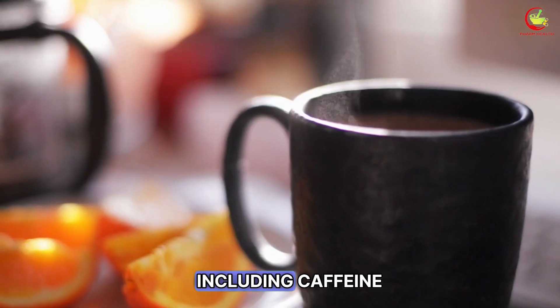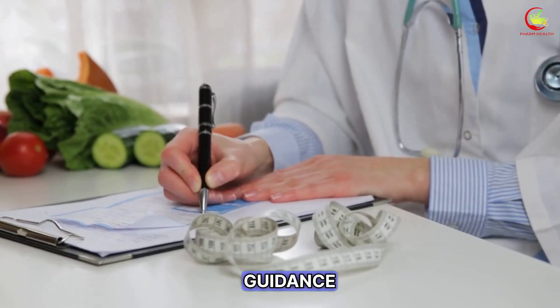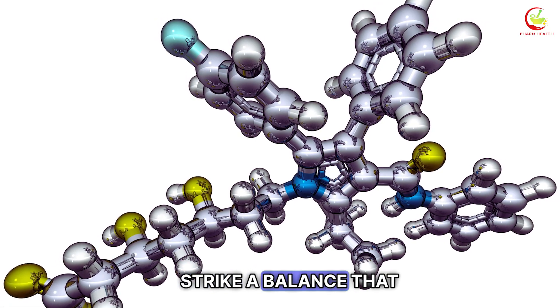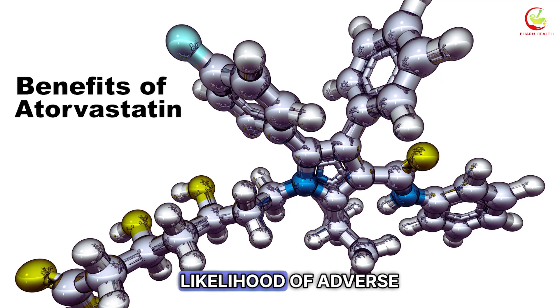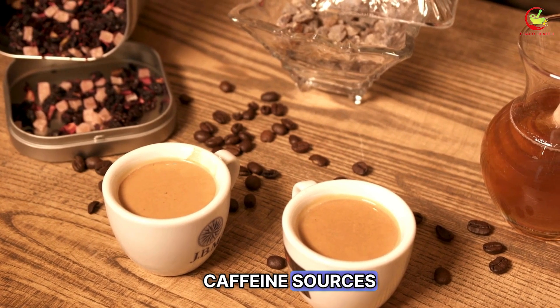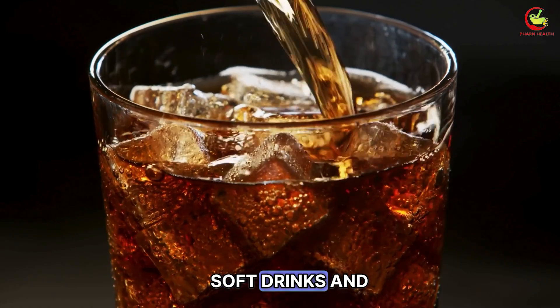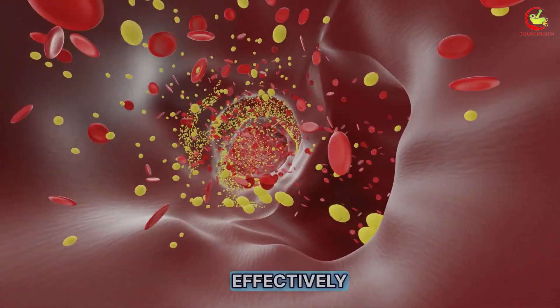Discussing your diet, including caffeine intake, with your doctor can provide personalized guidance. This dialogue helps strike a balance that maintains the benefits of atorvastatin without amplifying the likelihood of adverse effects. Being mindful of your caffeine sources — from coffee and tea to soft drinks and chocolate — is a proactive step in managing your cholesterol treatment effectively.